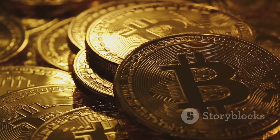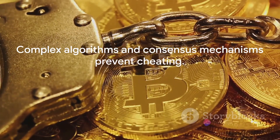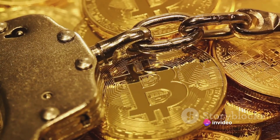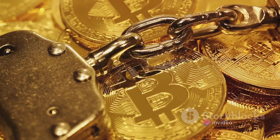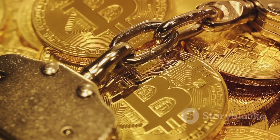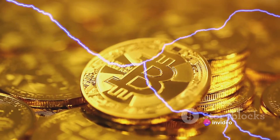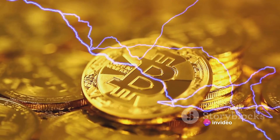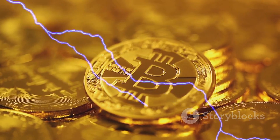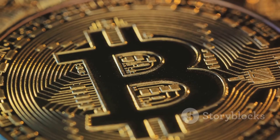Now you might be wondering, why can't I just make my own Bitcoins? Well, the simple answer is you can't. The complex algorithms and consensus mechanisms in place make it virtually impossible for anyone to cheat the system. There's no doubt that Bitcoin mining has its rewards, but it's not without its risks. The high energy requirements, the volatility of Bitcoin's price, and the increasing difficulty of mining all make it a risky endeavor. But remember, every gold rush in history has its winners and losers, and in the digital gold rush of Bitcoin mining, the story is no different.